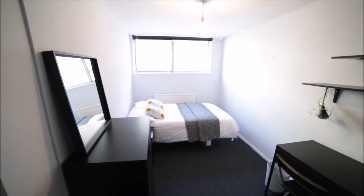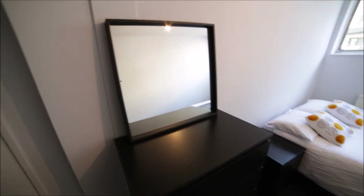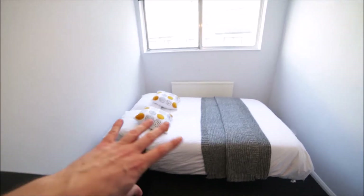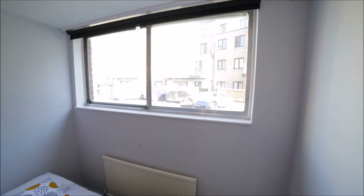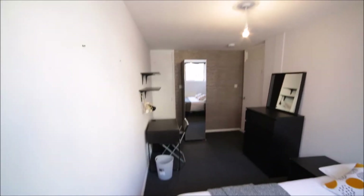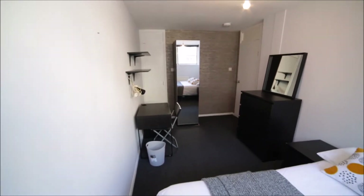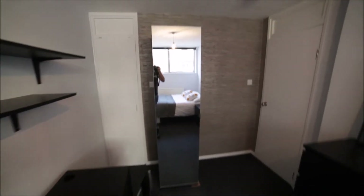This room is medium size with carpet on the floor. Here we have a chest of drawers, mirror, bedside table, and a double bed. Here is the radiator for heating. We have a massive window so plenty of light comes in, with a view to the quiet street. We also have a desk and chair and some shelves.